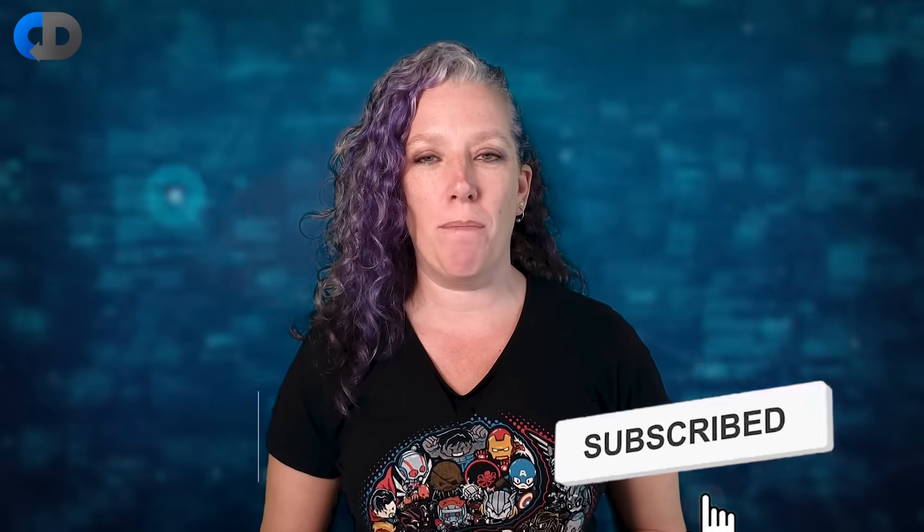Hello, I'm Trisha G. Welcome to the Continuous Delivery Channel. If this is your first time here please hit the subscribe button, and if you like the video please press like.